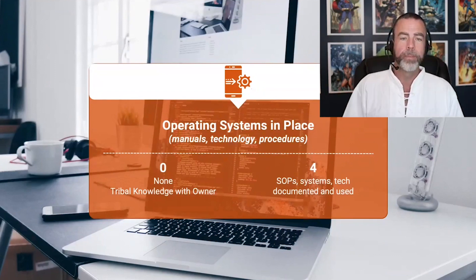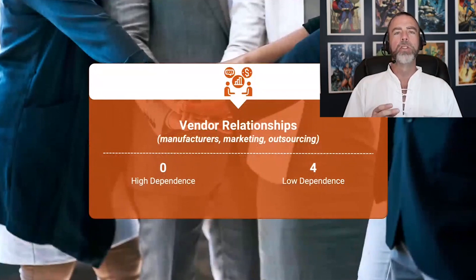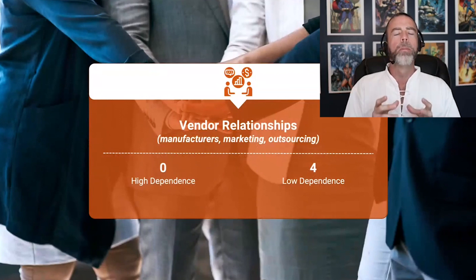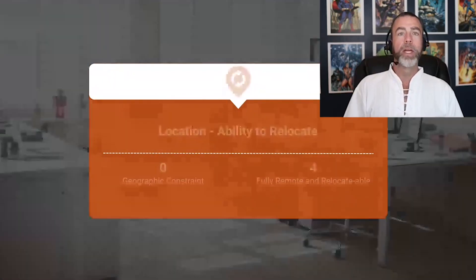The next section is about vendor relationships — your manufacturers, marketing vendors, and outsourcing vendors. How critical are they to the long-term success of the business? If they can be replaced and there's very low dependency on them, give yourself a four. If you're stuck using one specific manufacturer or one marketing consultant with no alternative, that dependence is going to hurt you with the buyer — give yourself a zero.